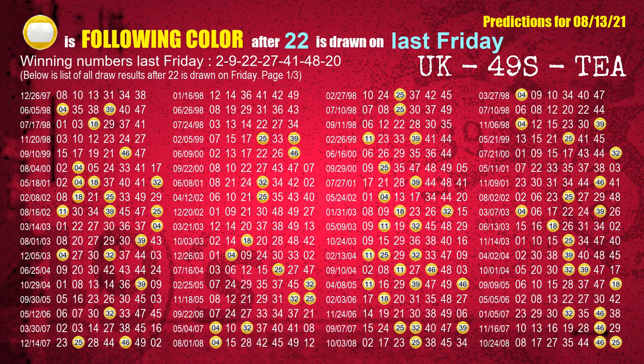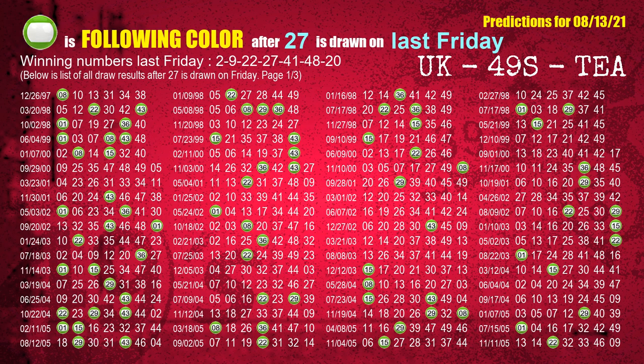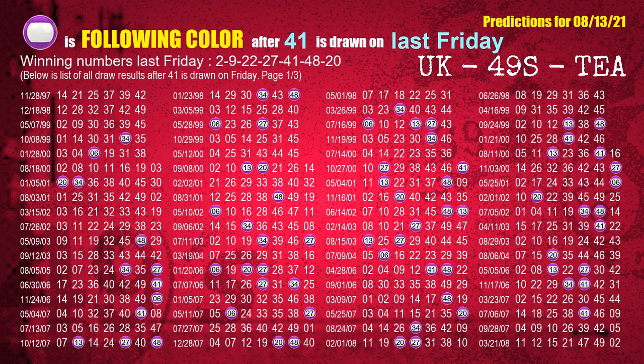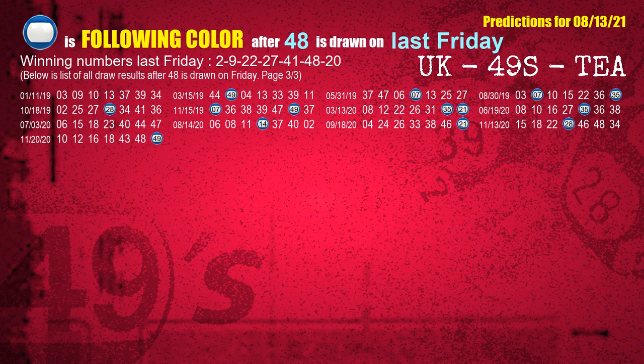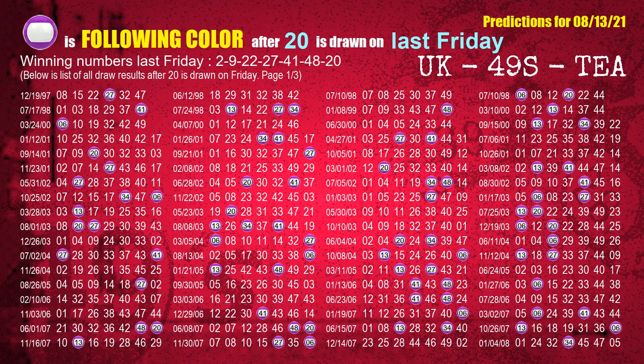The third winning number last Friday is 22. The most frequently following colour is yellow when 22 is the winning number on last Friday. The fourth winning number last Friday is 27. The most frequently following colour is green when 27 is the winning number on last Friday. The fifth winning number last Friday is 41. The most frequently following colour is purple when 41 is the winning number on last Friday. The sixth winning number last Friday is 48. The most frequently following colour is blue when 48 is the winning number on last Friday. The booster winning number last Friday is 20. The most frequently following colour is purple when 20 is the winning number on last Friday.